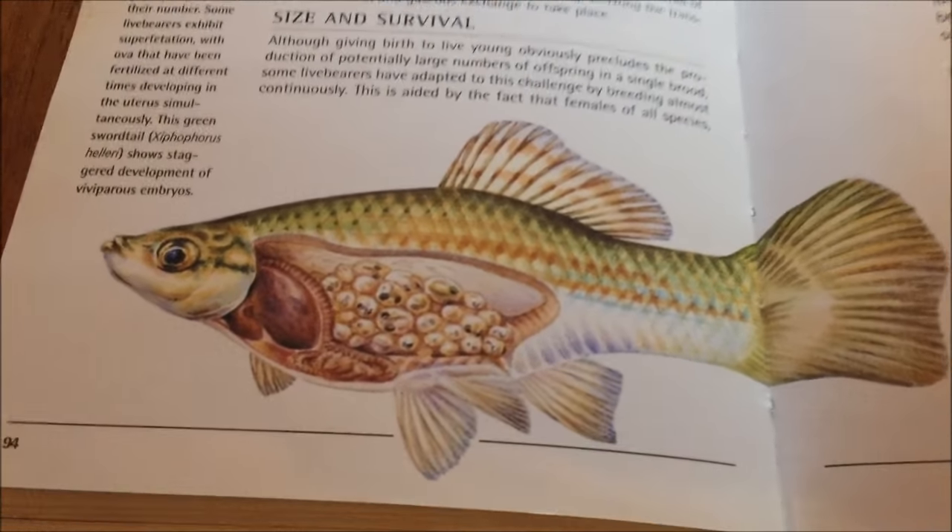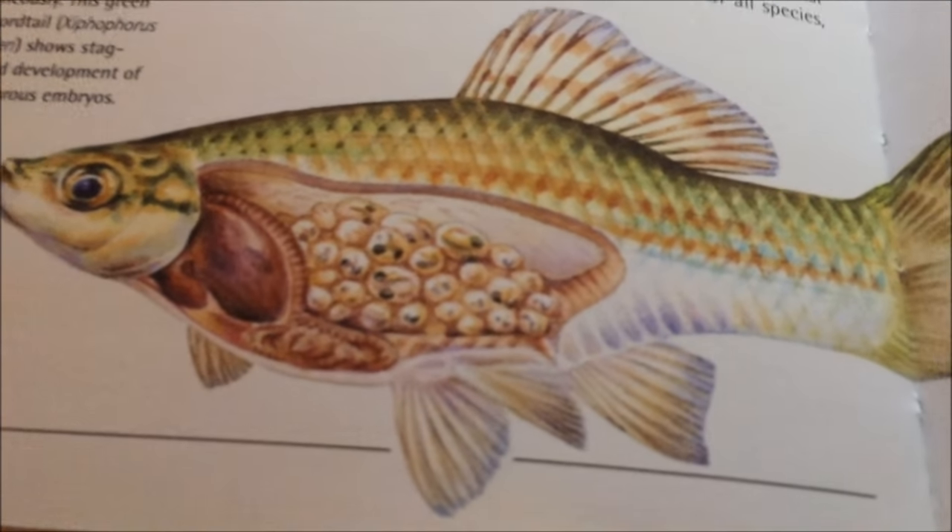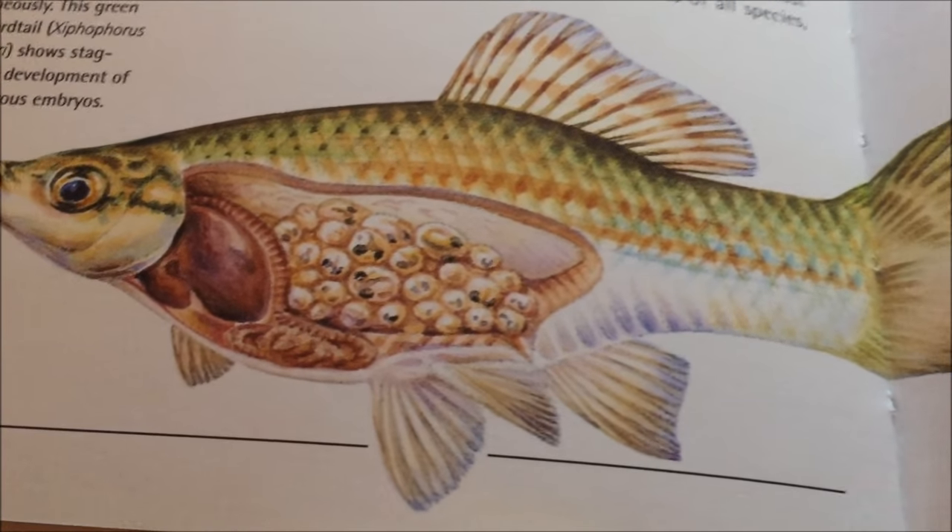Here are some examples of fry. I also have a playlist on my channel of my guppy fry growing up, which I will link in the description bar below. Here's a diagram of a livebearer — as you can see, the eggs are fertilizing before they come out, and when they do, they come out as fry.